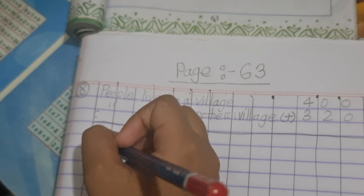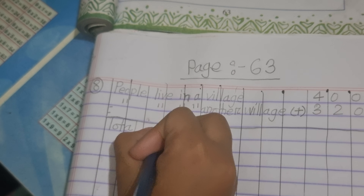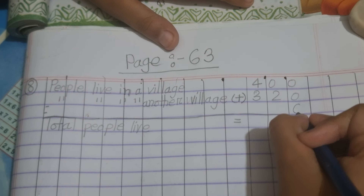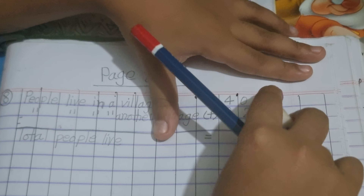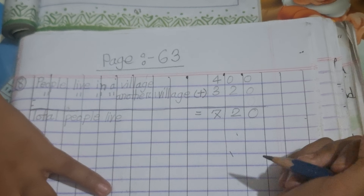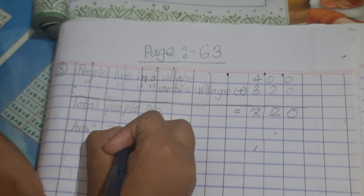Total people live. 0 is also 0, 2 is also 2, sorry, 4, 5, 6, 7, 8, 7. Our answer is 720. Answer: 720.